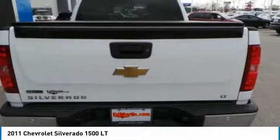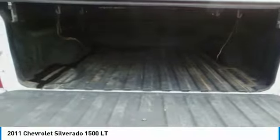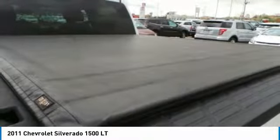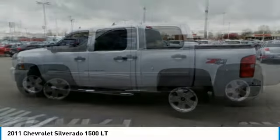Power seats, front disc rear drum brakes, transmission 6-speed automatic. If affordable style and reliability are what you're looking for, this vehicle couldn't be more perfect.